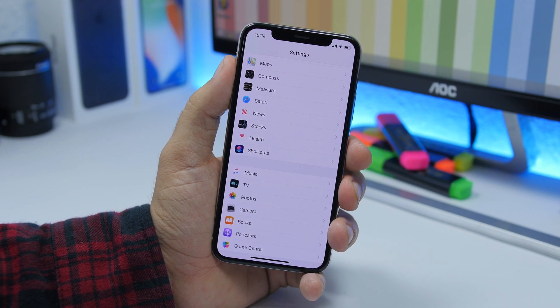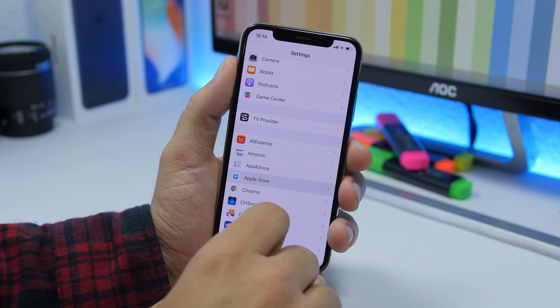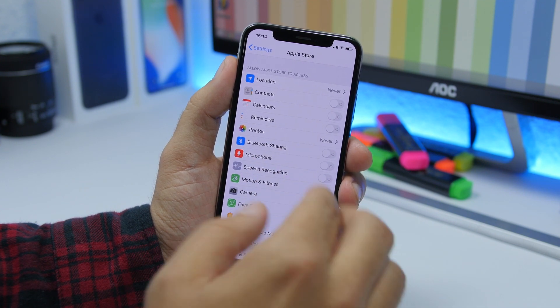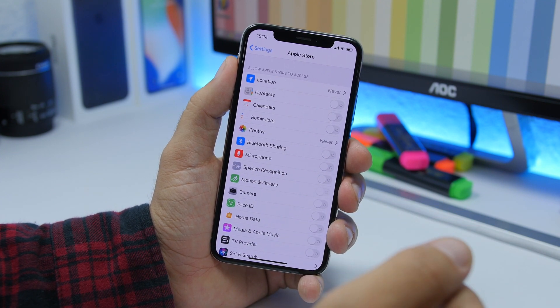There are also changes in the Settings app. If you go to one of your apps in Settings, you will see that all the permissions are now in one place, and you can easily enable or disable any of them directly from there.